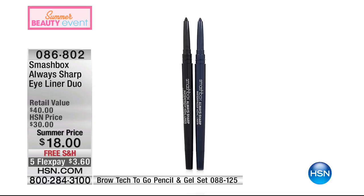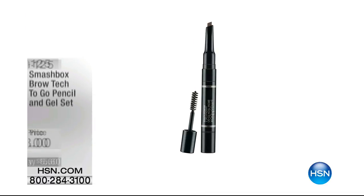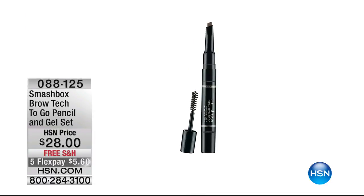Smudge and water resistant — they stay put till you say so. Item number 086-802. Each one of these is normally $20, a $40 value that you get only here at HSN for $18. $3.60 to try on flex pay, and $3 on your HSN charge card.